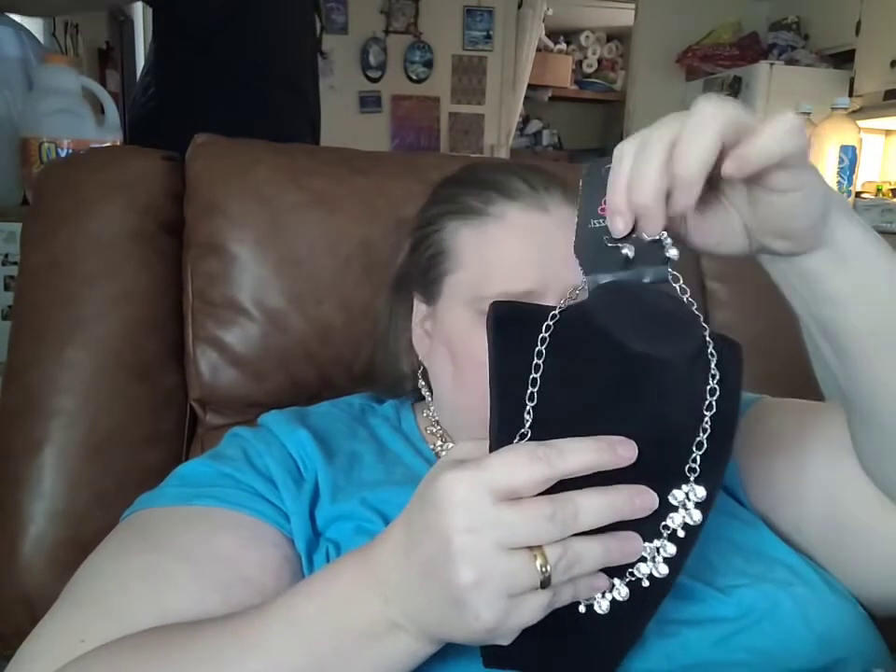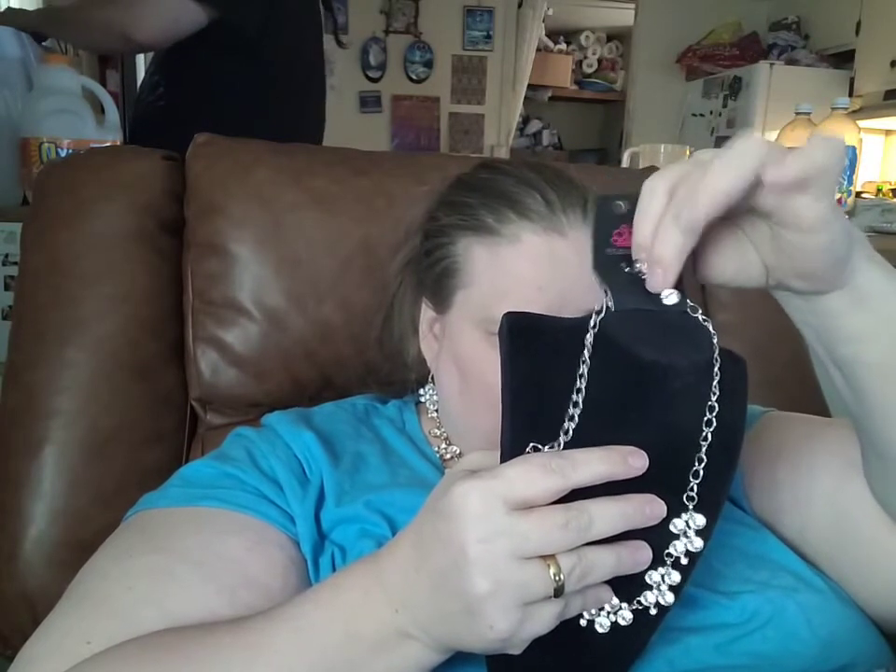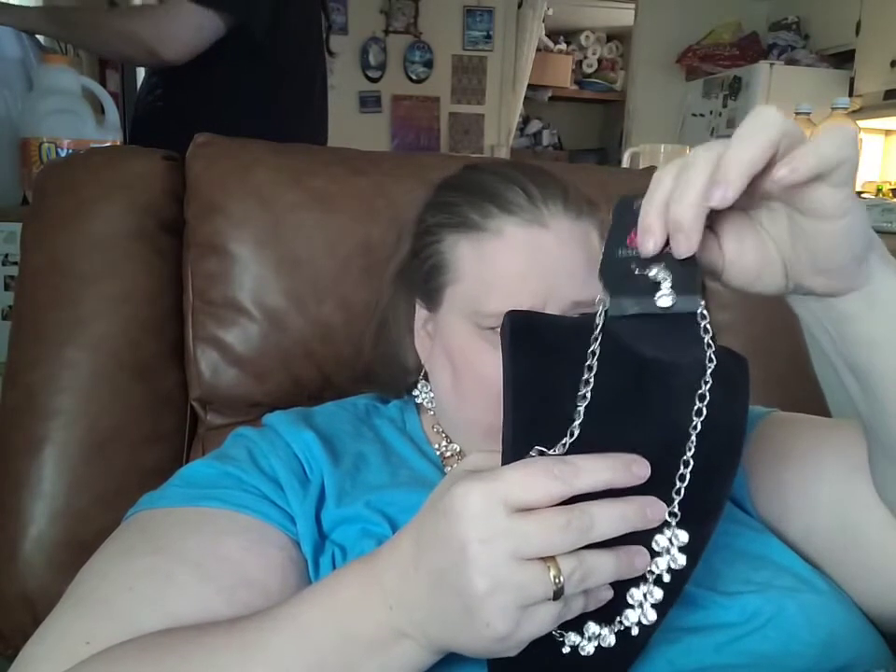Here are your complimentary matching rhinestone earrings set on a fishhook back.